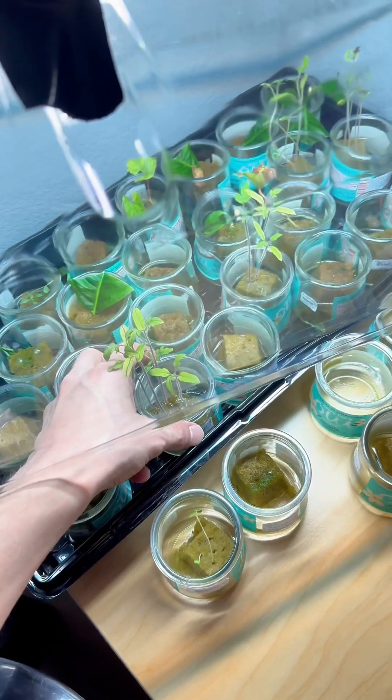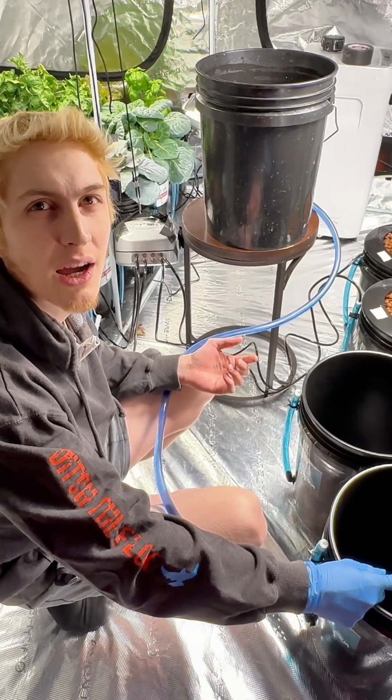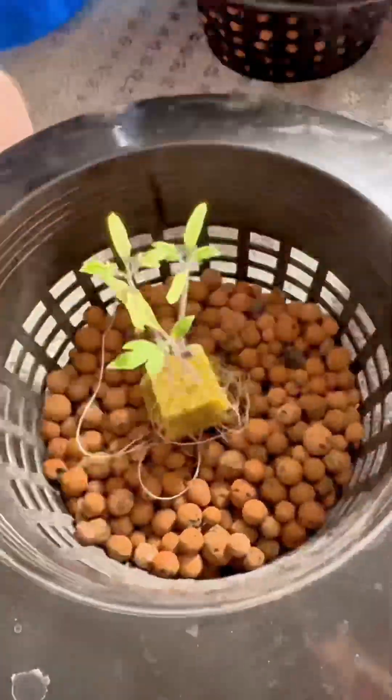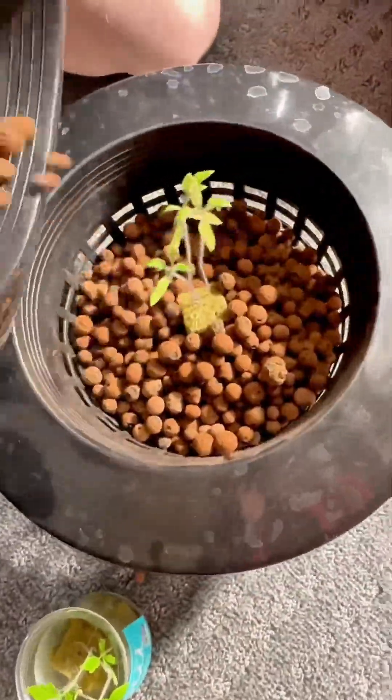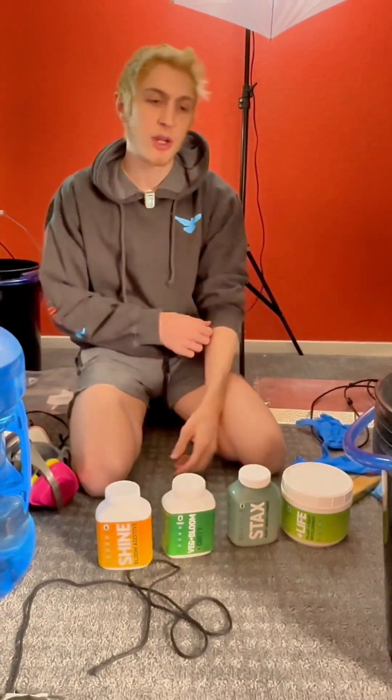The tomato likes anywhere between 65 and 85 degrees Fahrenheit. Now they'll either be a determinate or an indeterminate tomato. Indeterminate keep growing while determinate stop and flower. Indeterminate's flowering is usually signaled by environmental changes. Regardless, they can live two to five years if taken care of properly.